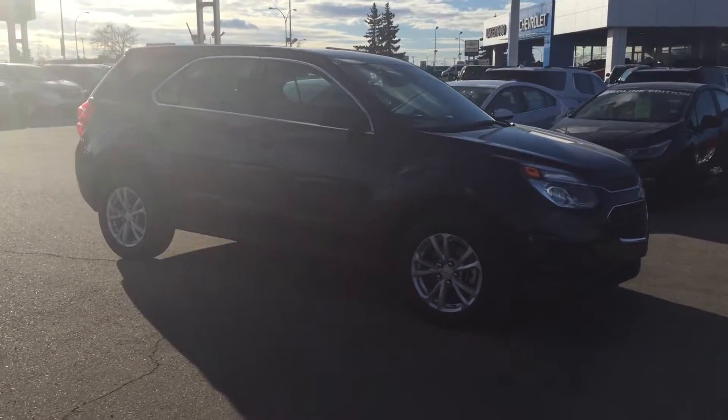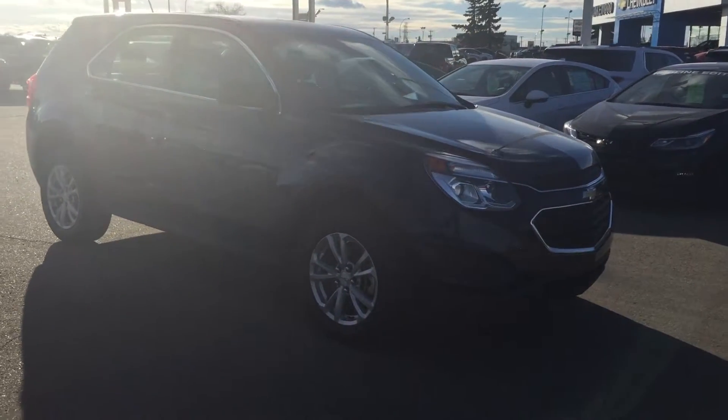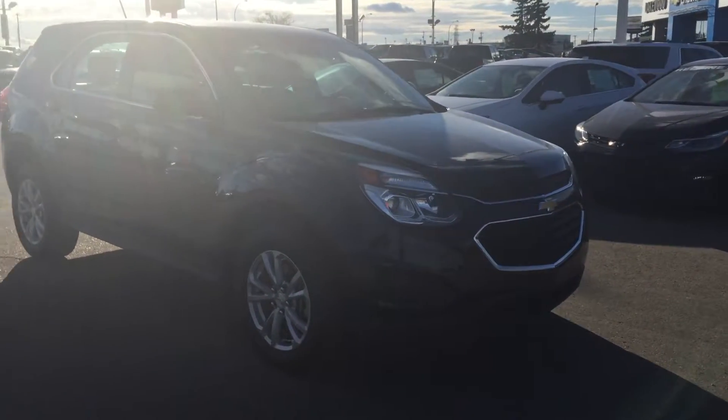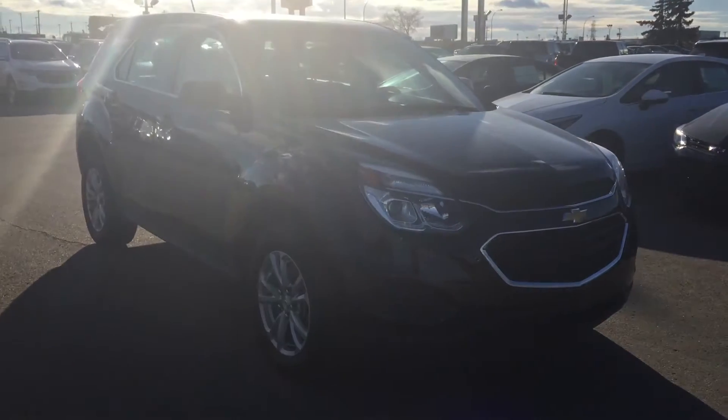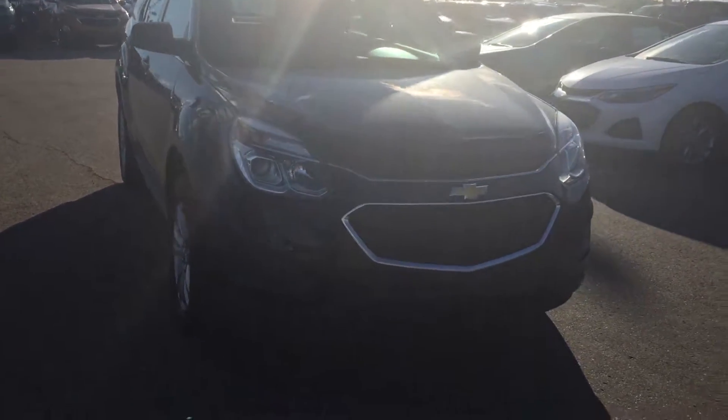Hello everyone and welcome to Lakewood Chevrolet. My name is Danielle and today we'll be taking a look at this 2017 Chevrolet Equinox LS. This is a certified pre-owned accident-free four-door SUV in the beautiful blue velvet.